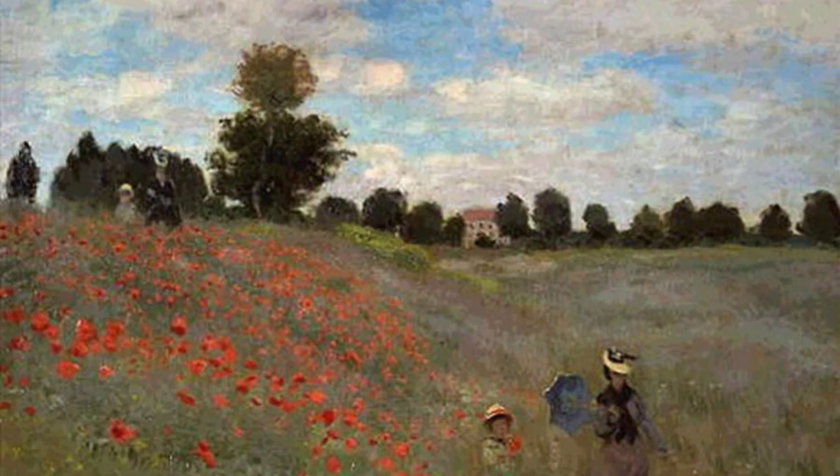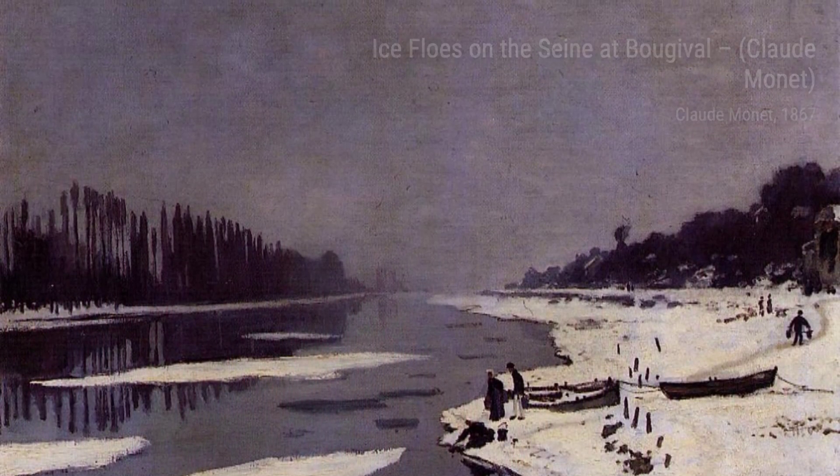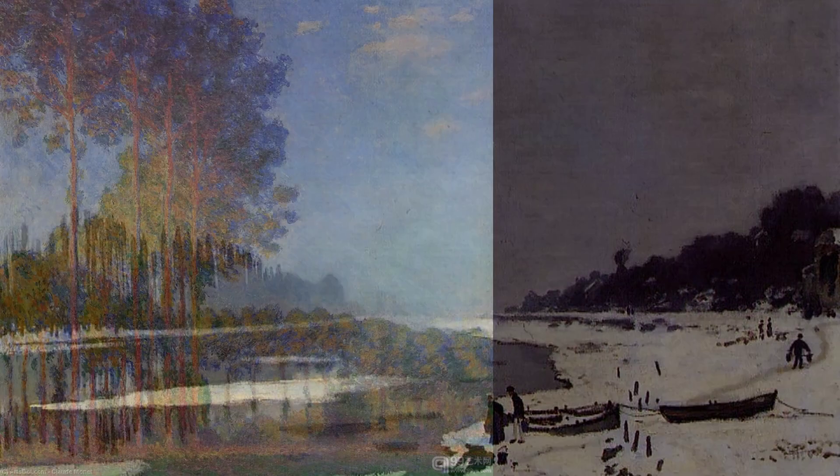Water Lilies 20 is another stunning example of Monet's fascination with water lilies. The vibrant colors and dreamy atmosphere make us feel like we're floating on the water.